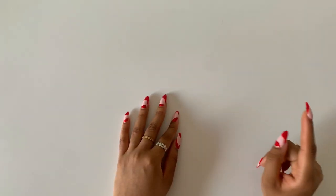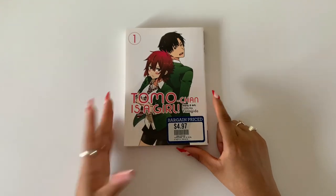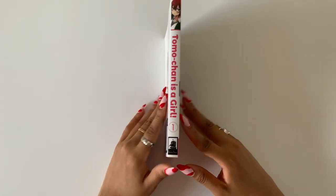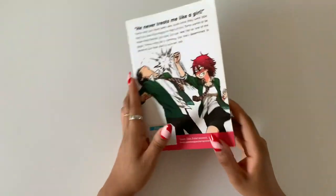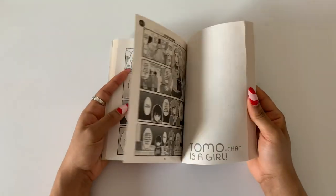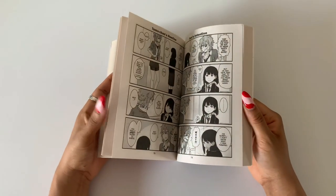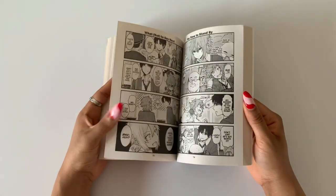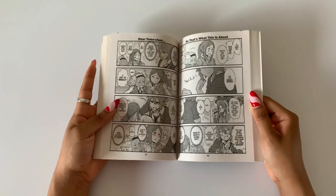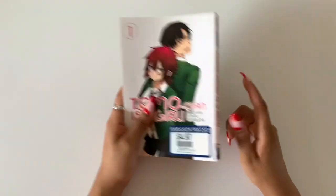The next series I got was Tomo-Chan Is a Girl, story and art by Fumita Yanagida, volume one, published by Seven Seas. I've seen a lot of people talk about how good this series is, and since it was on sale I thought I'd get it. I did already read it and I do like it, so I'm excited to collect the rest of the volumes — seven more for me. It was a really fun read.